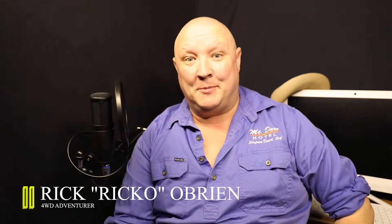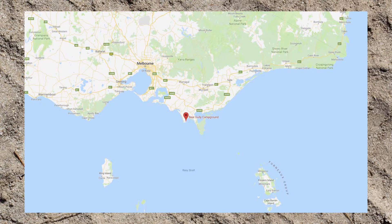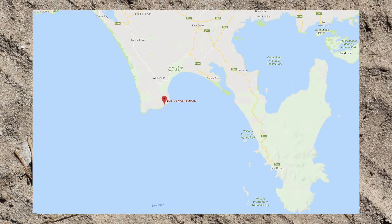G'day folks, it's Rico here with another campsite of the day, and today we're going to Bear Gully in Victoria. Bear Gully is located in the Cape Liptrap Coastal Park, just over two hours southeast of Melbourne.